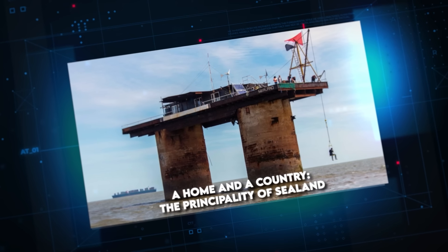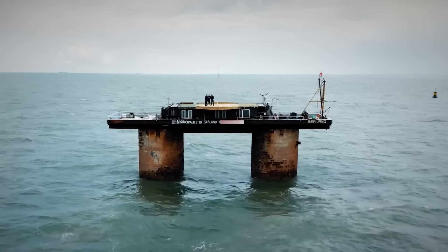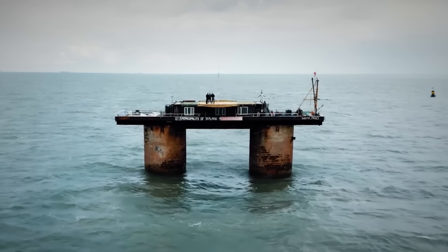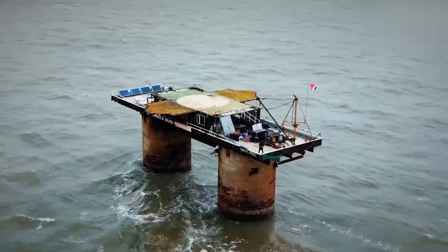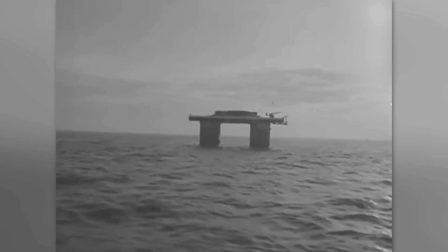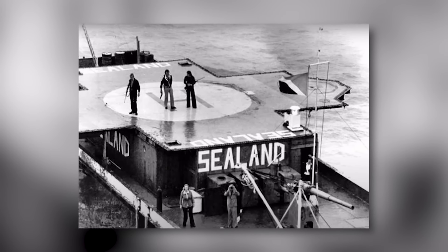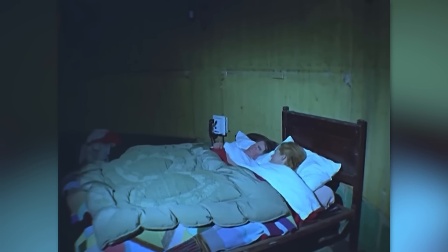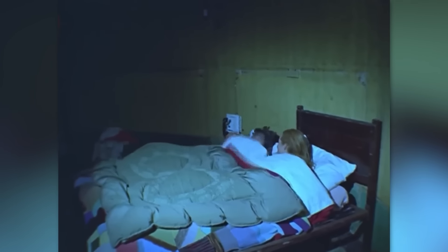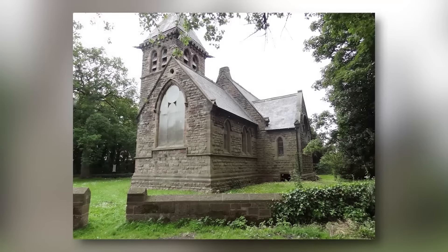A Home and a Country — The Principality of Sealand. Imagine your home doubling as an entire nation. This is the reality for the Royal Family of Sealand, the world's smallest self-proclaimed country. Perched atop a former British sea fort in the North Sea, this unique dwelling has been both a residence and a sovereign state since 1967. Sealand's story began when Paddy Roy Bates occupied the abandoned platform, transforming it into a home for his family and a symbol of independence. Today, this 550-square-meter structure houses living quarters, a chapel, and even a pub, embodying the essence of a miniature country.